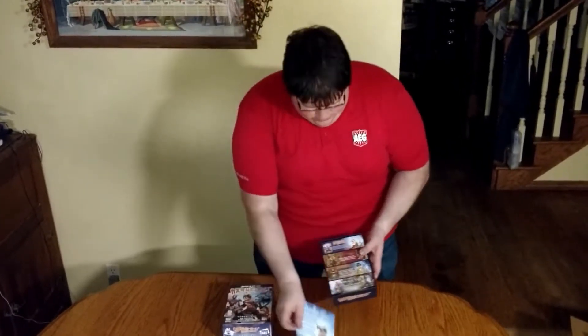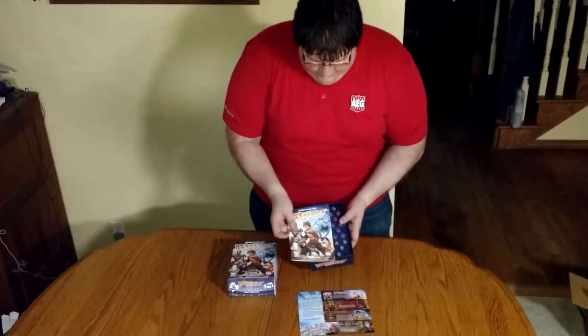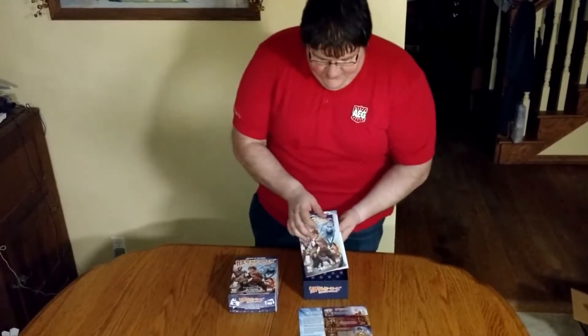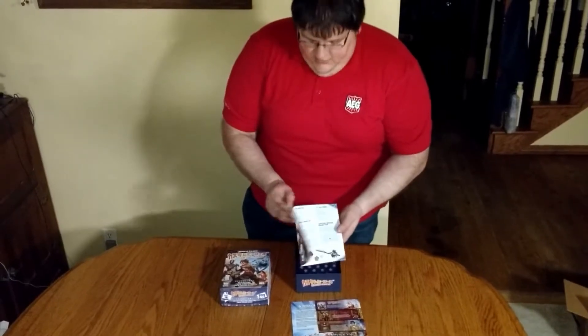We have the sheet promo, and promos for a whole bunch of other cool games. Then we have the rules. The rules are pretty simple, but they've got a lot of little pieces. They give you the rules in Japanese and in English.